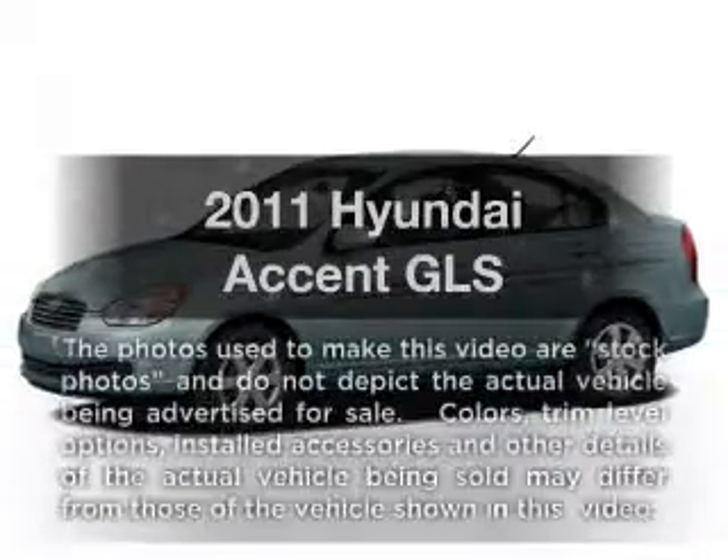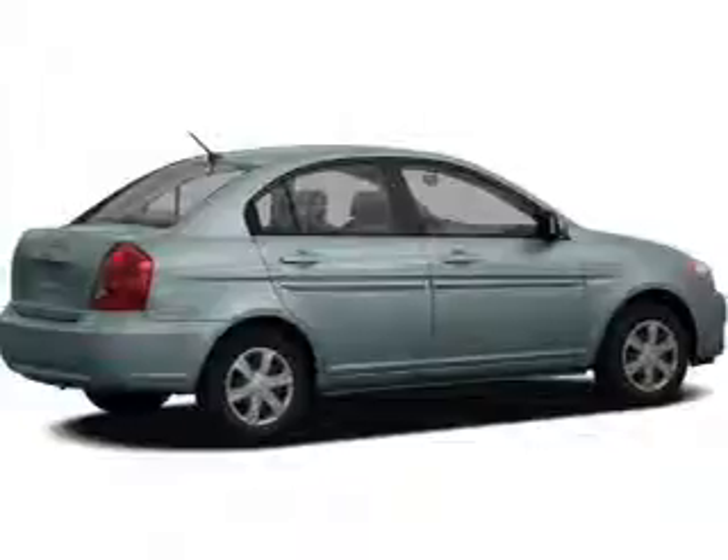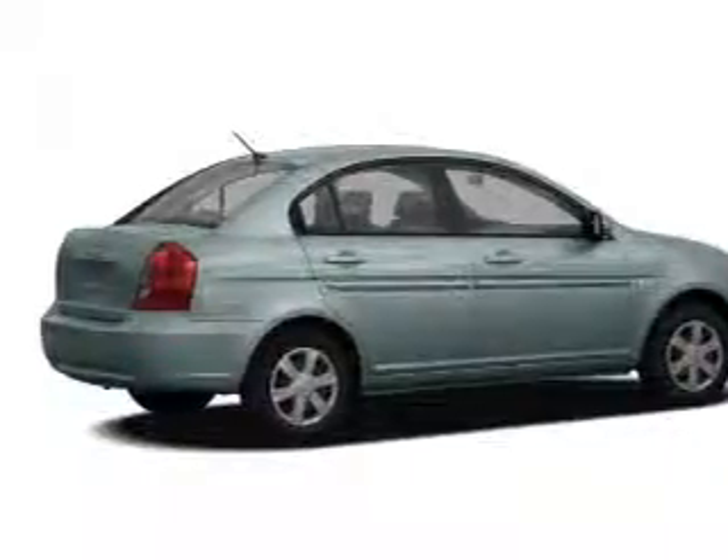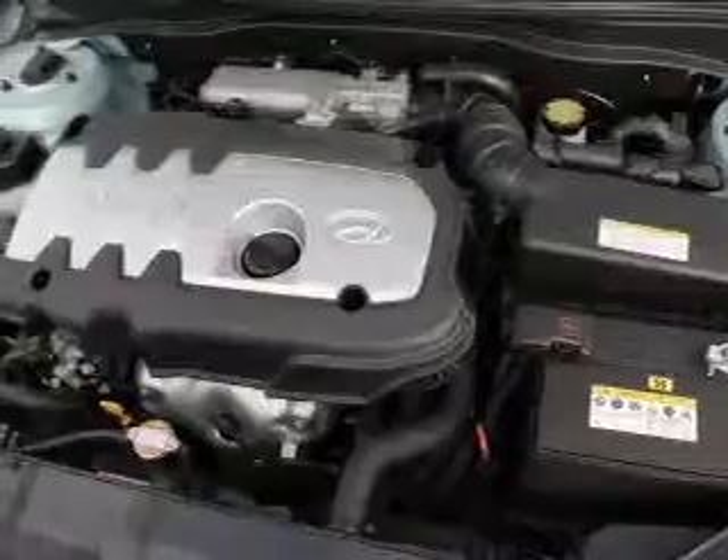This is the set of wheels you've been looking for, with an efficient four-cylinder engine. The powertrain includes front-wheel drive that responds smoothly to its automatic transmission.